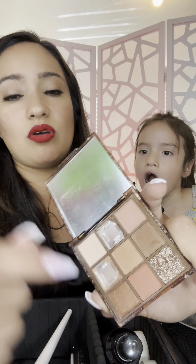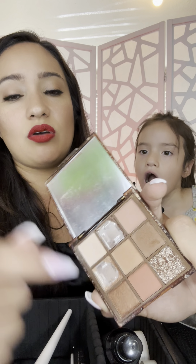The eyeshadow palette I'm currently using is the Desert Sands palette — it looks really nice but I dropped it and lost the two glitter shades. We also have a pink eyeshadow palette that I used to do videos with and a new brown one.